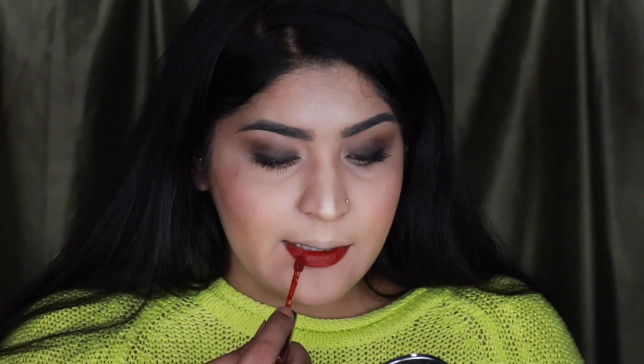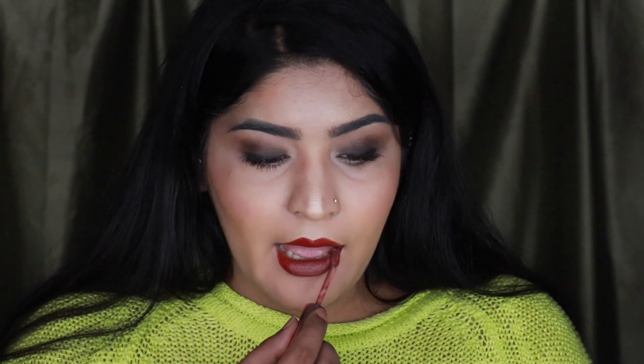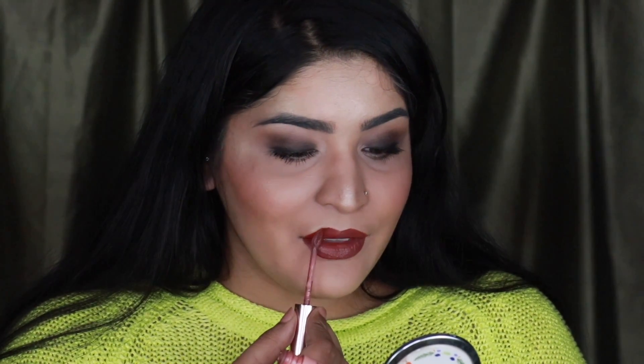For lipstick, we actually have a tie in the top rated products. The first is the Maybelline Creamy Matte from the Color Show range, and the other is the Lakme 9 to 5 Weightless Matte Mousse. I'm not going to use any more Maybelline, so I'm going with the Lakme. I'm using two colors today because I've been loving mixing colors on my lips for an ombre effect. First is Burgundy Lush — a beautiful deep burgundy — applied all over my lips. I really like these matte mousses, they're one of my favorite Lakme products. Then I'm topping it off with Coffee Light, one of my favorite shades from this range.